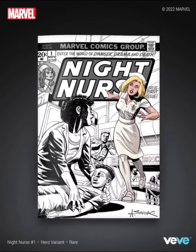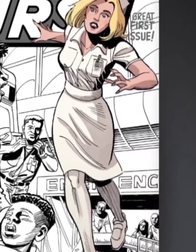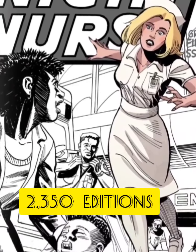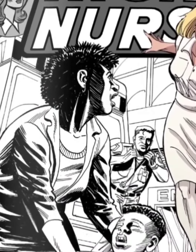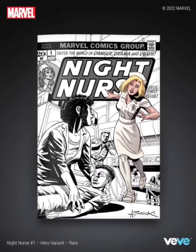The rare one shows Night Nurse highlighted here. This is more of an updated art, and it looks pretty cool for something that's updated now in 2022. Looks like she's gonna go help that kid that's hurt on the floor.